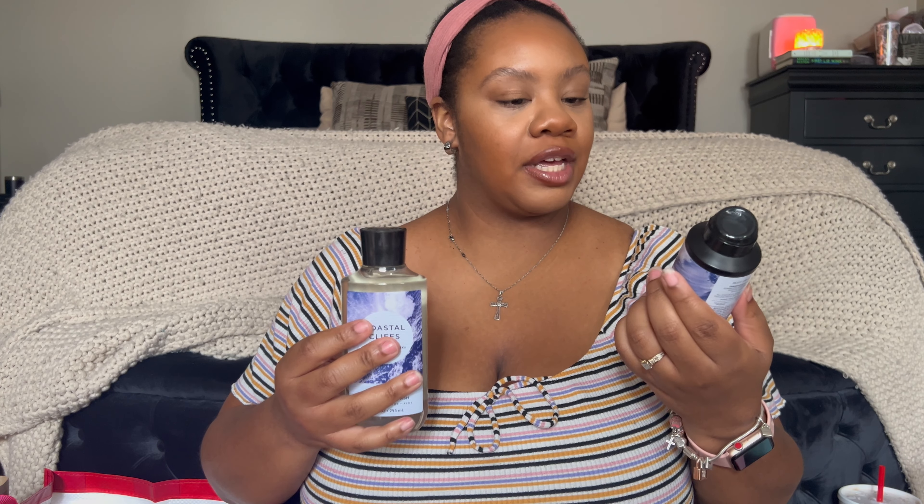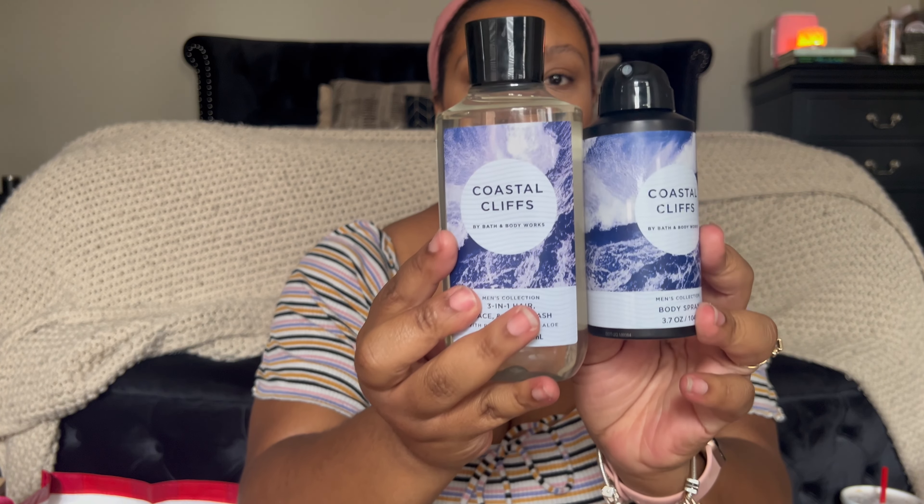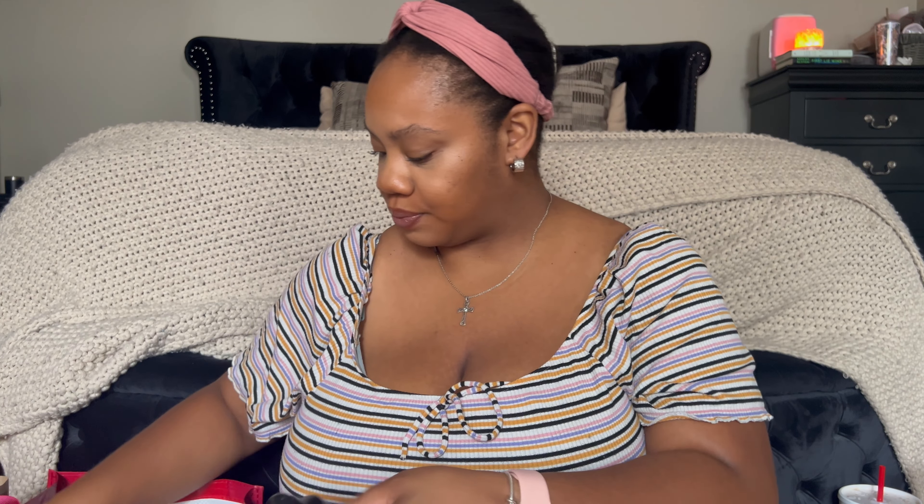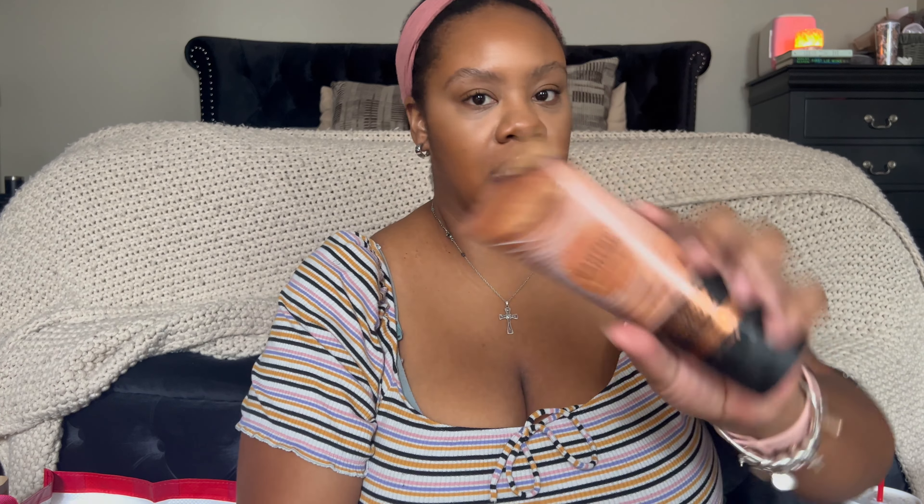For my husband I ended up getting him — he's already started using this spray, I can feel it — Coastal Cliffs, which is sparkling mineral water, seaside lavender, and white musk. Not my favorite, very fresh and clean smelling, but he likes it especially for summer. I also got him a trio of Canyon: the body spray, the body wash, and the body cream.